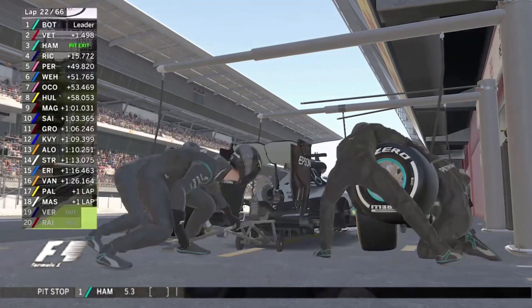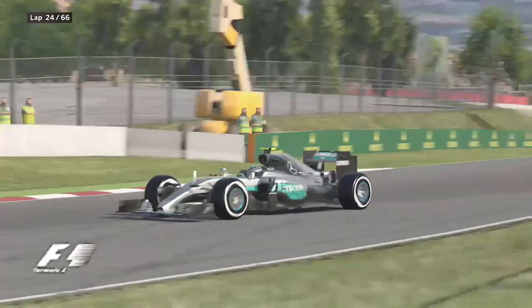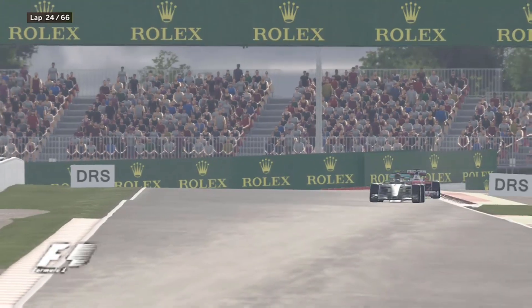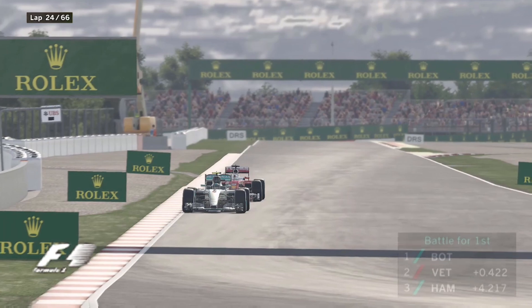Has Hamilton stopped? Yes — medium tyres have gone on. Valtteri Bottas is now the car ahead of Sebastian Vettel. How much longer can he keep Sebastian Vettel at bay to allow his teammate to catch him up?